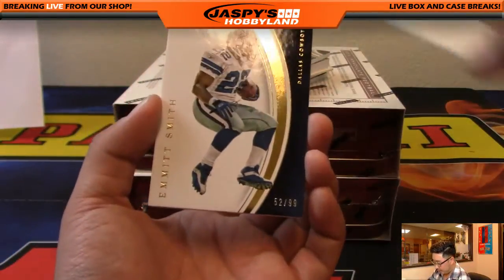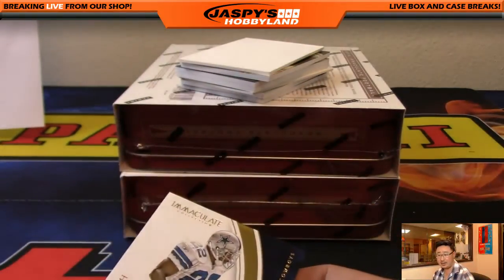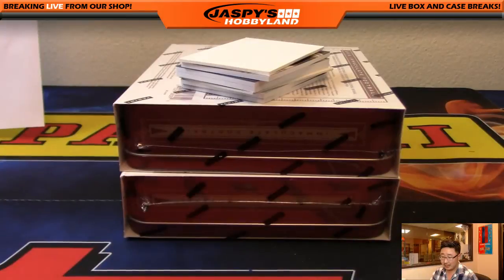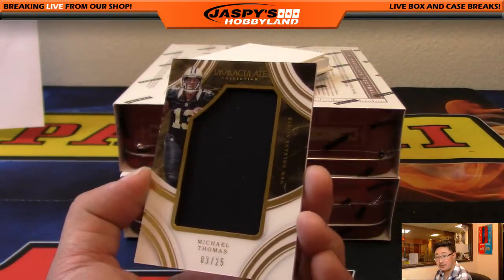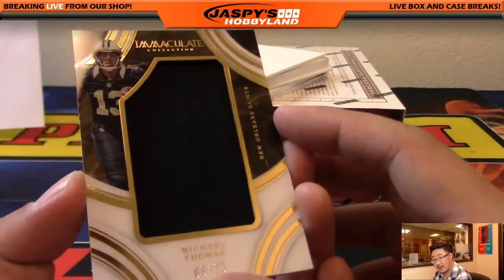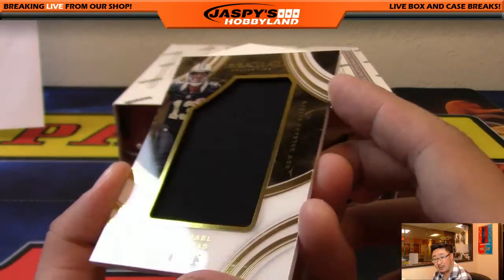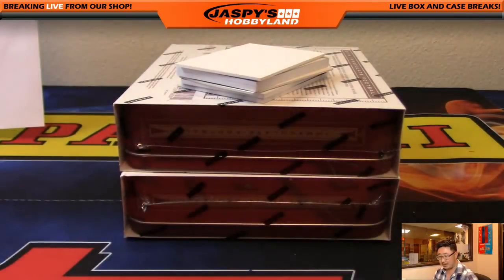Got Emmitt Smith starting us off — 52 out of 99, that's a base card, going out to Glowbug. It's Alex V and the Cowboys. Michael Thomas, who's been having a nice season for the Saints, 3 out of 25. Got a kind of dark black patch right there — hard to see, but there it is for the Saints. Will Halpy with the Saints.